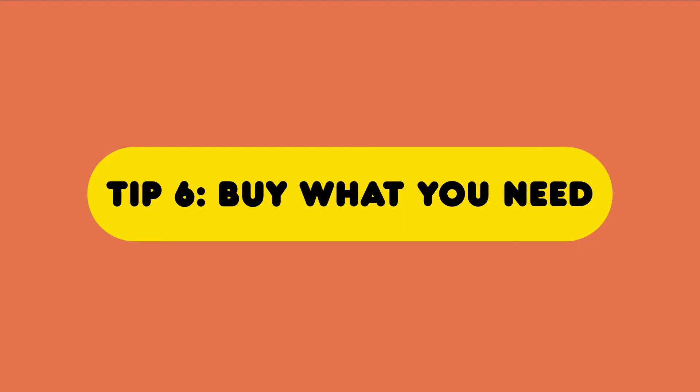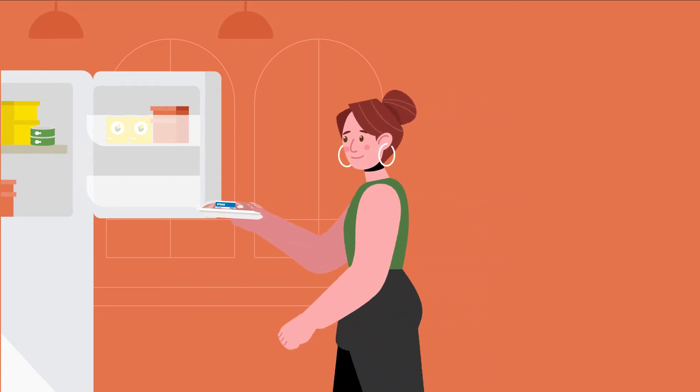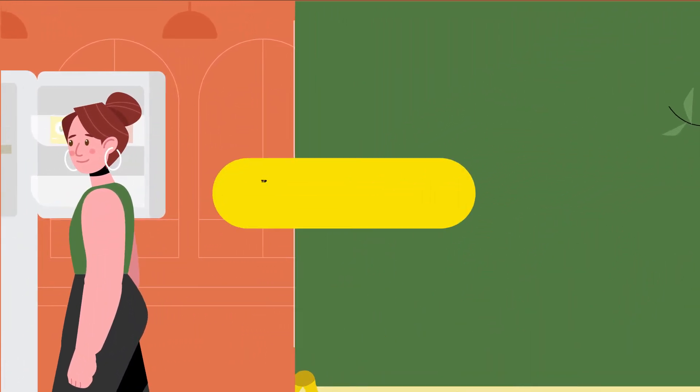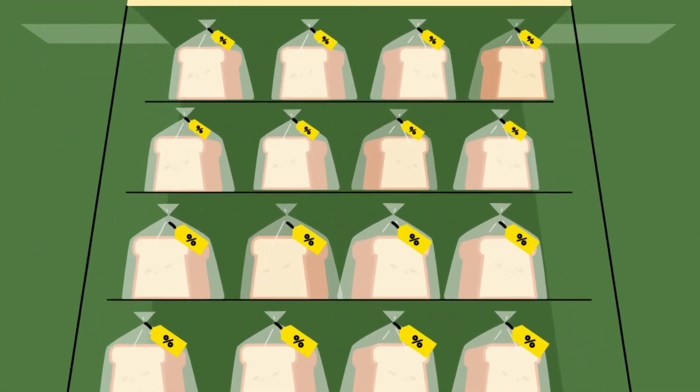Tip 6: When it comes to fresh produce, buy only what you need. Meat and dairy can always be frozen, but fruit and vegetables need to be eaten. Tip 7: Look for discounts on products that you usually buy and stock up.